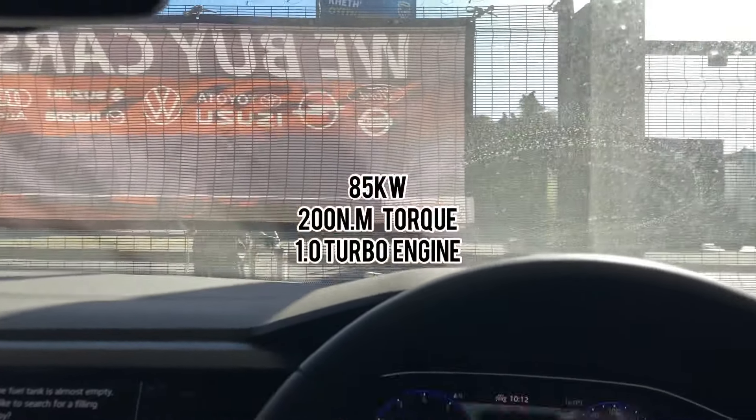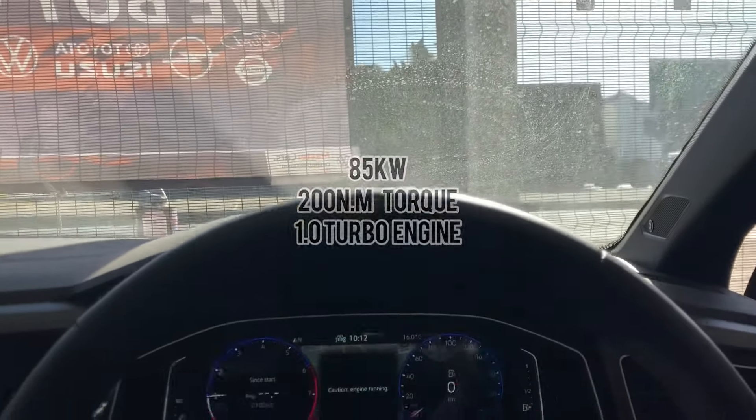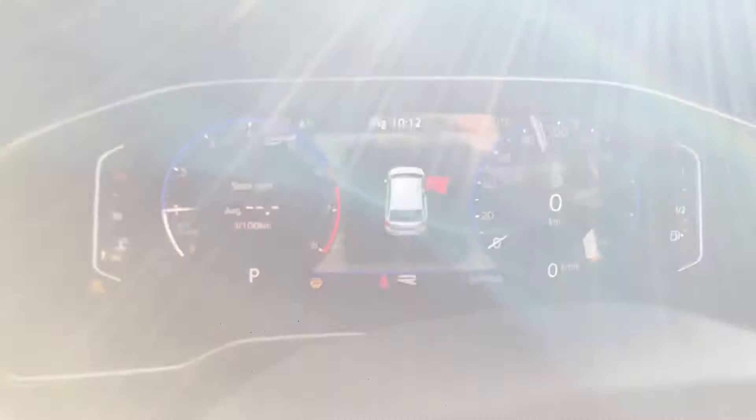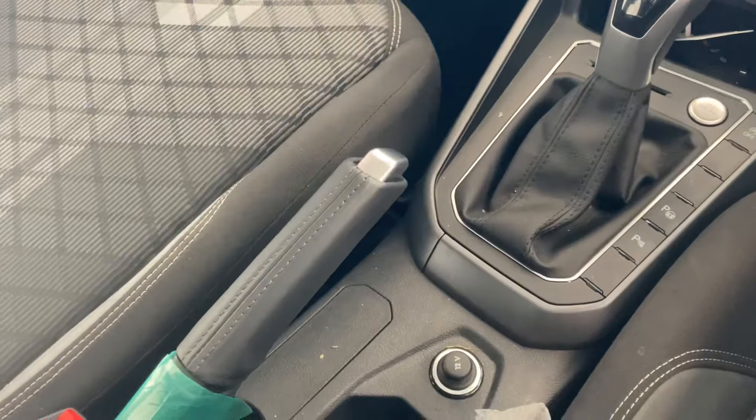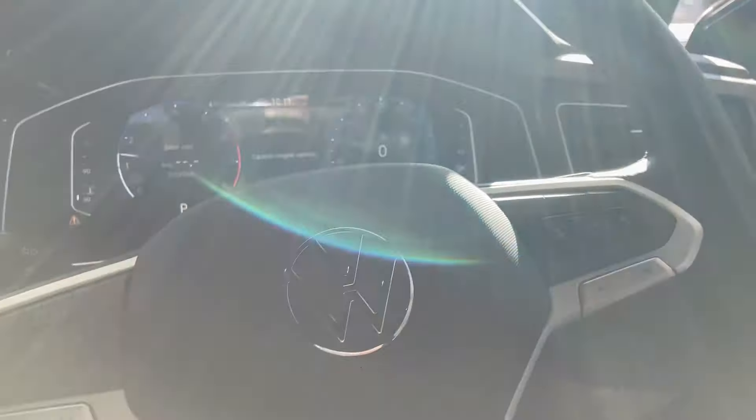The car offers a power output of 85 kilowatts and 200 Newton metres of torque from a 1.0 turbo 3-cylinder petrol engine. It has a maximum speed of 200 kilometres per hour and accelerates from 0 to 100 kilometres per hour in 11.2 seconds.